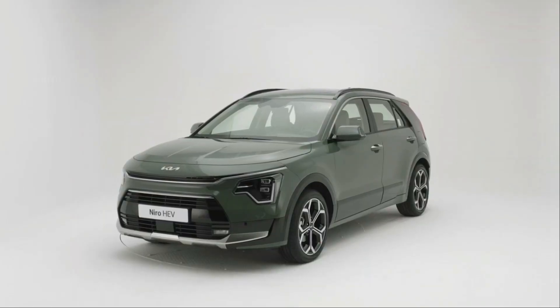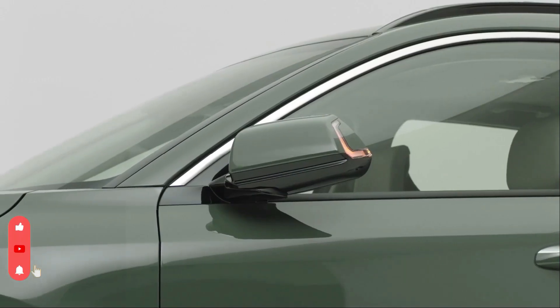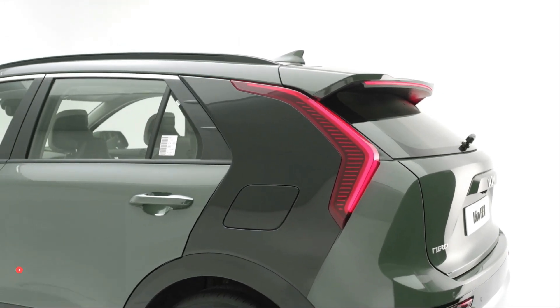Redesigned Kia Niro plug-in hybrid and Niro EV — the redesigned plug-in hybrid and all-electric versions of the Kia Niro promise a wider range as well as more space and technology, ahead of their local launch in the third quarter of 2022.